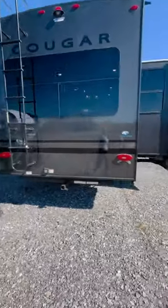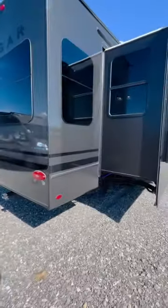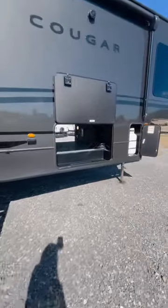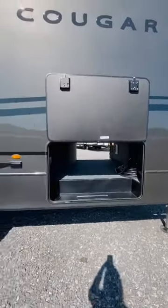Introducing the all-new Cougar Midnight Edition. Check out this Cougar 5th Wheel 316 RLS, all blacked out with blackout rims, featuring a dual sink vanity, kitchen island, queen bedside, tri-fold sofa sleeper, two awnings, and LCI solid step entry.